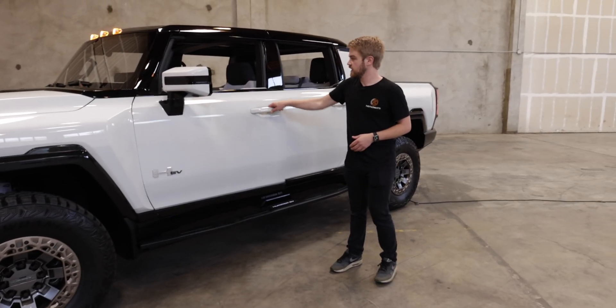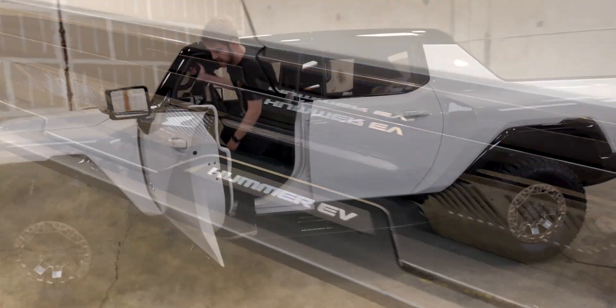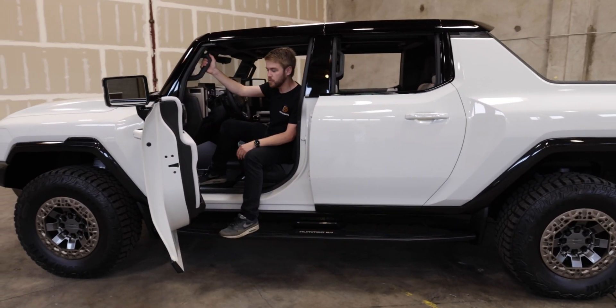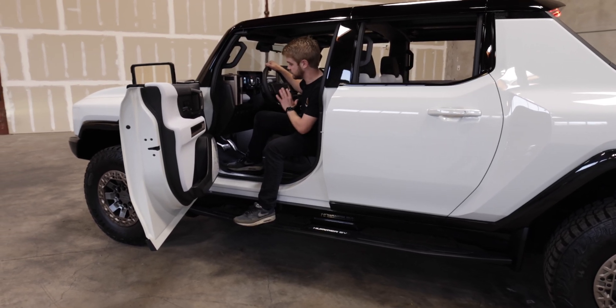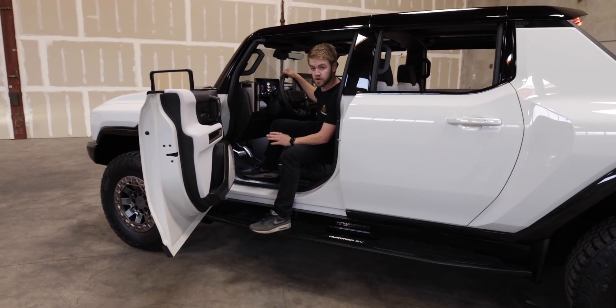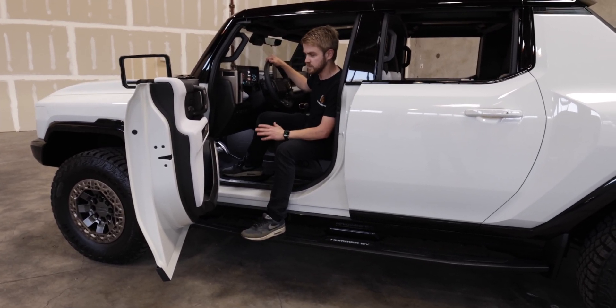As you progress further and get in the vehicle, you've got a nice step in here, a nice handle here. Everything about this car just feels more rugged. At this point, this is a pre-production vehicle, so nothing as far as the buttons are currently working. But looking around, this feels like a traditional Hummer GM vehicle.